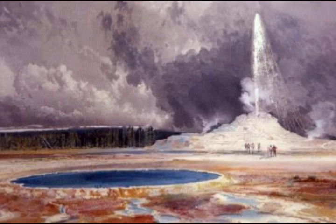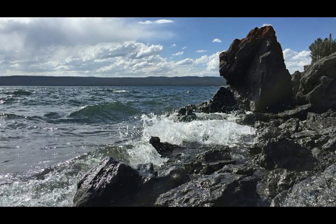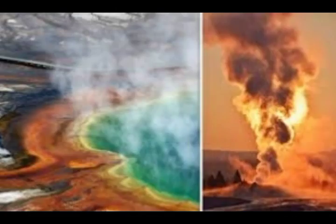Steamboat Geyser in Norris Geyser Basin experienced three water eruptions in the past month, on March 6th, 15th, and 25th, bringing the total number of eruptions for the year up to nine. During March 2020, the University of Utah Seismograph Station, responsible for operation and analysis of the Yellowstone Seismic Network, located 111 earthquakes in the Yellowstone National Park region. The largest event was a minor earthquake of magnitude 3.1, located five miles north-northeast of West Yellowstone, Montana, on March 31st at 9:36 a.m. MDT.